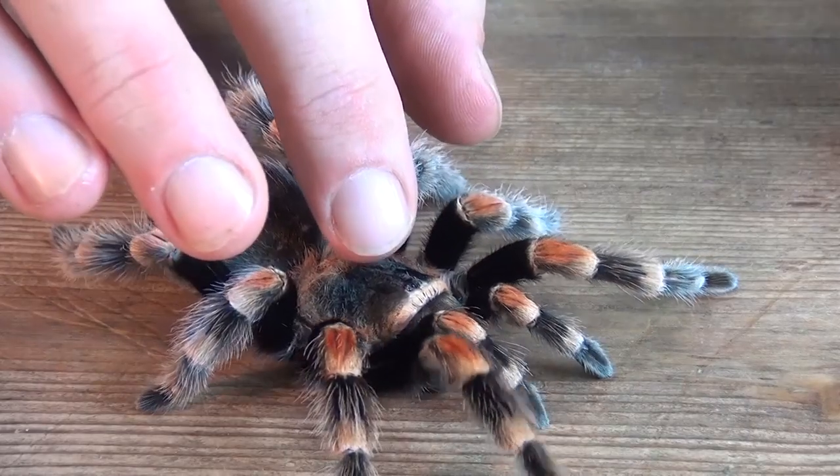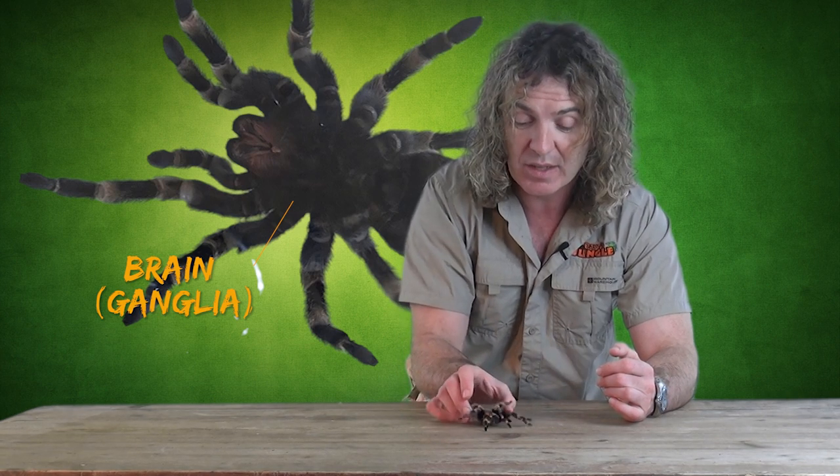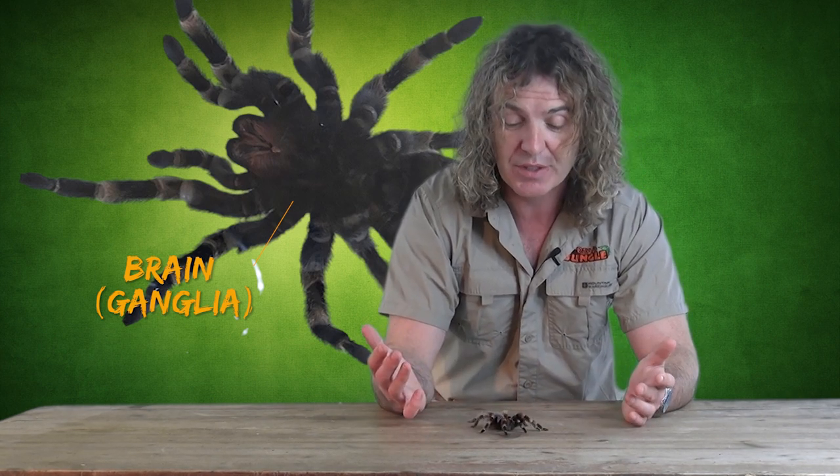The spider has a small little brain right here in the carapace, and that little brain is just a small bunch of nerves. It gives them the basic skills for survival, and it has served them well — because they've been around for over 300 million years.